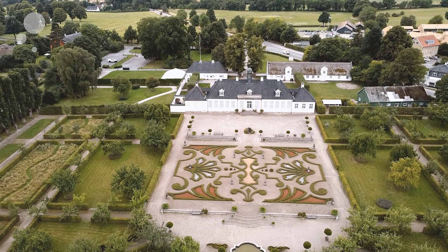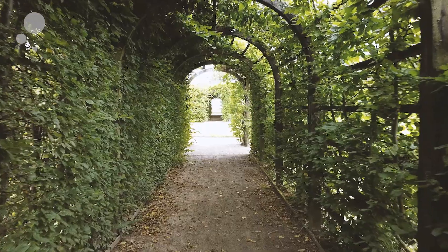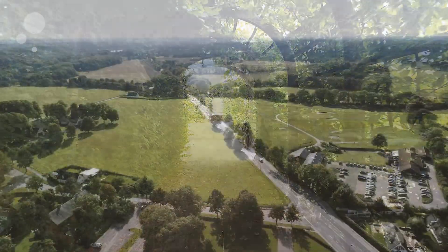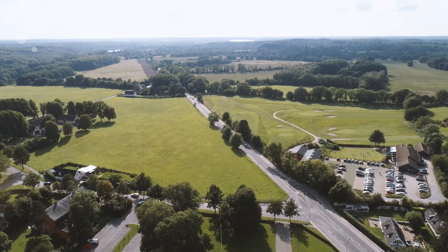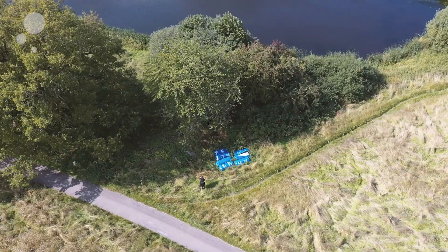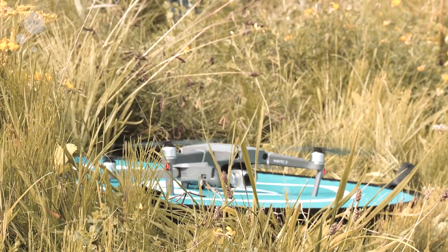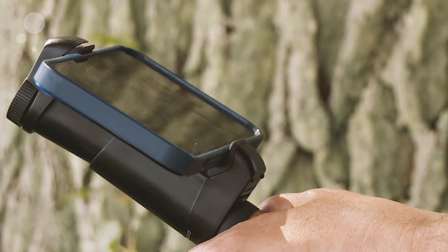I'm standing next to Gammel Holdegård. I've moved a bit further down the road of Ademosevay in order to look at the field areas, but also the nearby forest. And I'm going to shoot with the drone, but also with a handheld mobile phone.